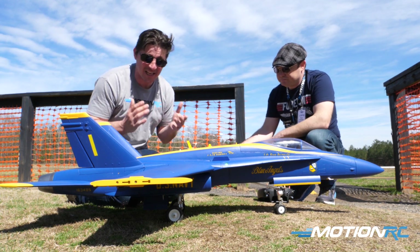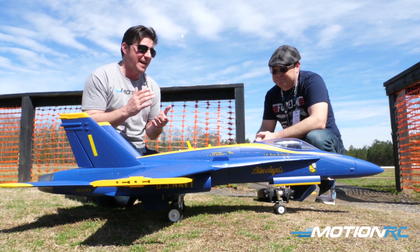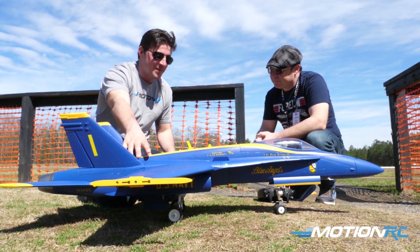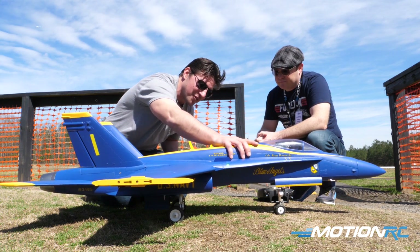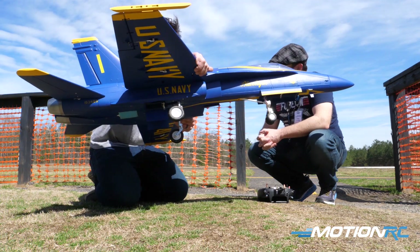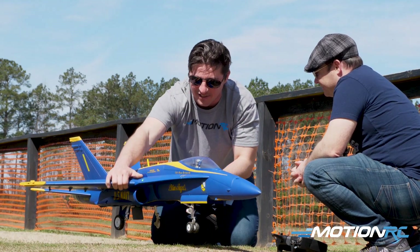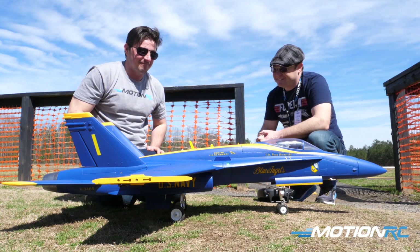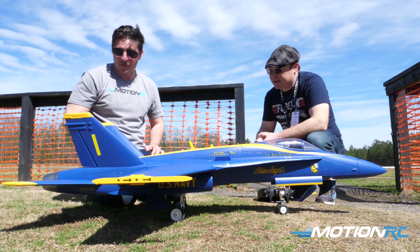Talking a little bit about the specs: it's going to be running on 6S, and it's got the same power system as our F-4 — a 3748 1750Kv brushless outrunner with a 90mm nine-blade fan inside. Being a 90mm, you're going to get the upgraded struts. We've got trailing link on the front and trailing link on the main gear. It's got that cool cantilevered landing gear that is so iconic with the F-18s. They look a little awkward even in real life, but it's really beautifully well done and tough to model, so I give Alpha and Freewing a ton of credit.